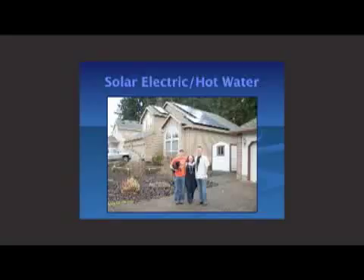So — solar electric and solar hot water. This is the Hickman family, one of my customers in Millsboro. It's a residential installation. They have a 4.5 kilowatt solar electric grid-tied system on the right-hand side, and on the left they have a single solar hot water collector, a four by eight panel.